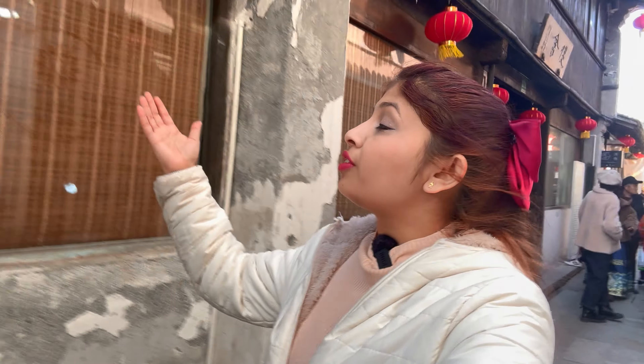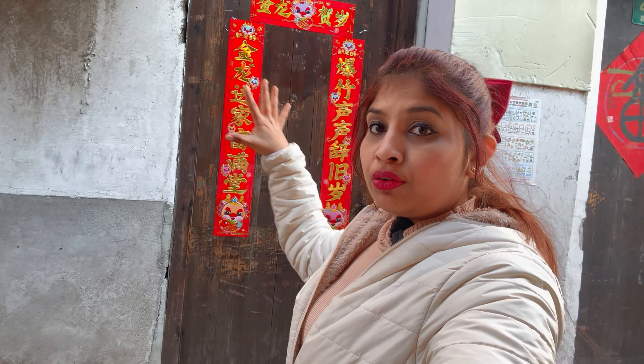Normally during Chinese New Year you will often see this kind of decoration. Look behind me — these are the red lamps. You will often see this kind of decoration outside doors, meaning good luck. Normally people hang something outside their door. You can see red everywhere. This is considered very lucky. If you know why people put this sticker outside, you can mention it in the comment section — what does it mean?